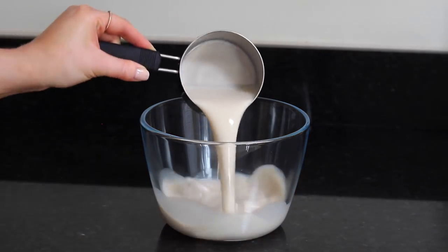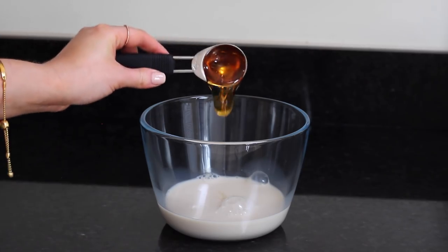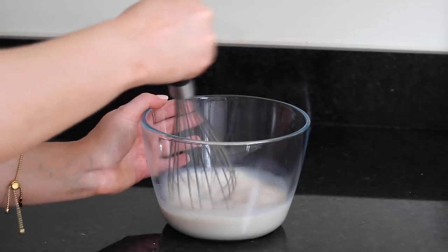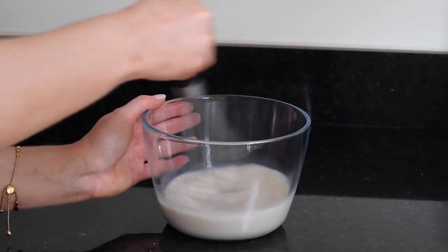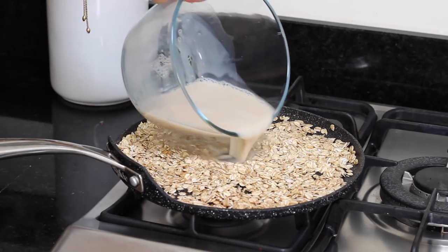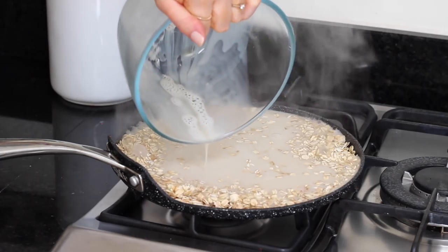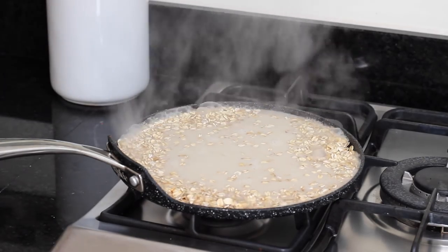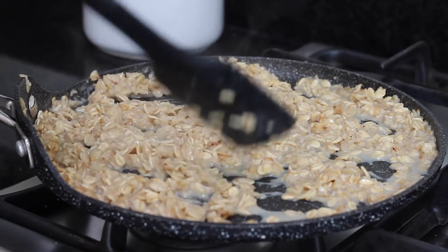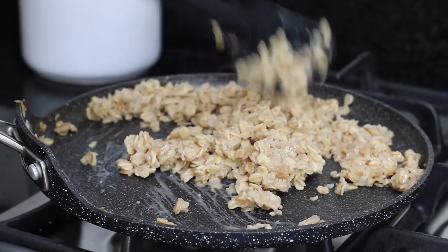Then over in a separate bowl I added one cup of sweetened almond milk, two tablespoons of brown rice syrup, and a pinch of pink Himalayan salt. I whisked that up and then slowly added it to the toasted oats. I stirred it through just to cover the oats and then left that on a very low heat for around 5 minutes. After 5 minutes I turned off the heat and left it to sit for a further 5 minutes, at which point the oats had soaked up all of the liquid.